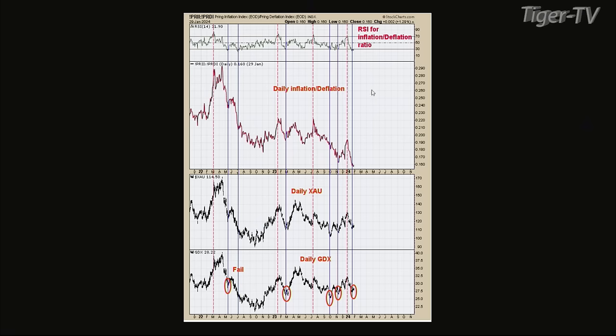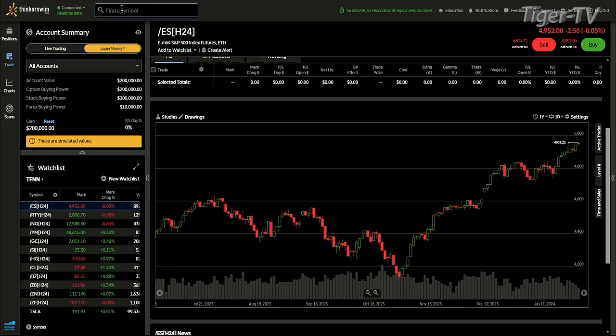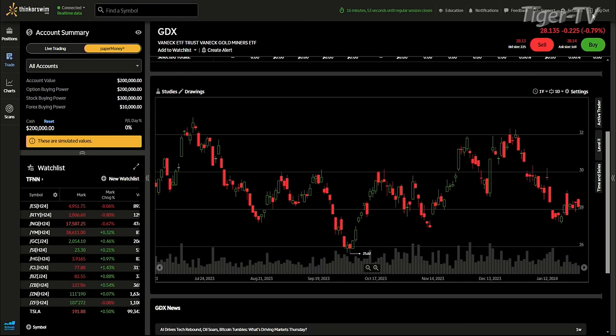Welcome back. This is Jacob Shoup filling in for Tom O'Brien. We are with Tim Ord of the Ord Oracle. Just a quick comment — the daily inflation-deflation ratio RSI last week closed below 30. Right now we're at 31.90, so it's closing above 30 over the last several days. At a minimum, we're at least at a short-term low on GDX. The next couple of charts will determine what happens next, how the potential current rally could last a couple of weeks. If it does that, then it will probably stall the longer-term uptrend.